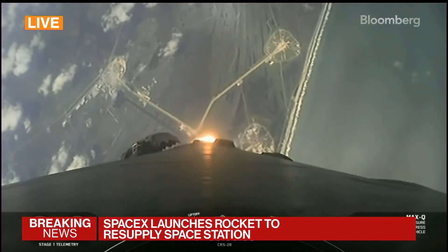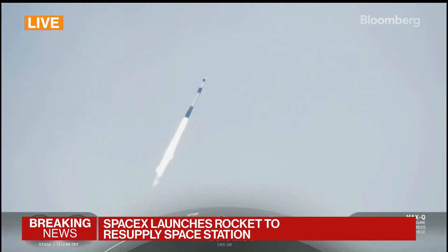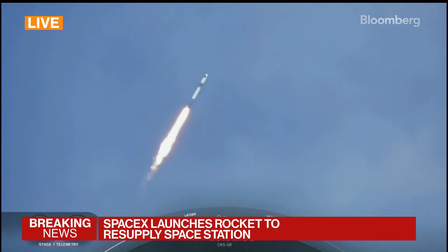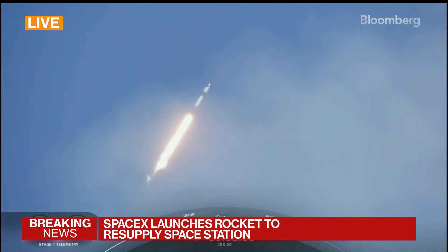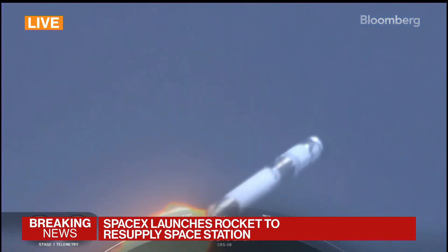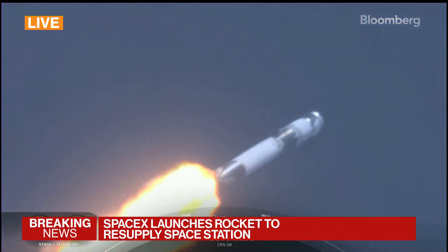Falcon 9 is hypersonic. And there's the callout that Falcon 9 is supersonic, traveling faster than the speed of sound. Max Q. And there you heard the callout for max Q.